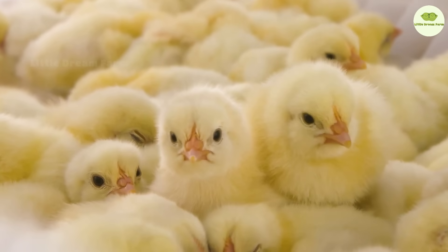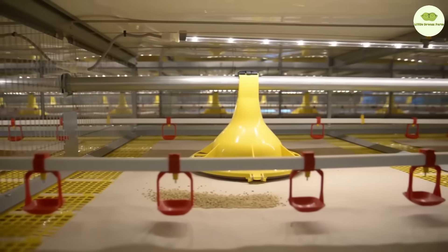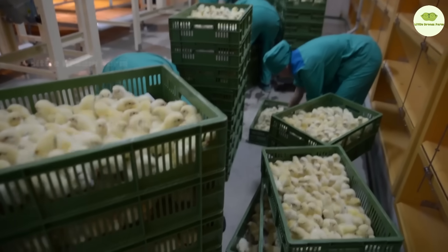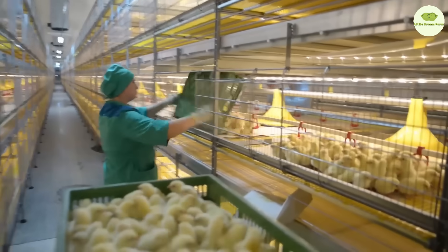Now it's time for the chicks to enter the next phase: getting ready to become superstar egg layers. At this modern farm, they're pampered with a top-notch diet and expert care. Not only do they get delicious food, but they also bask under high-tech lighting that keeps them healthy and happy.